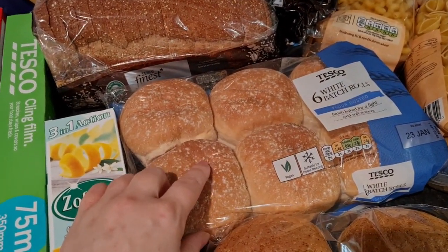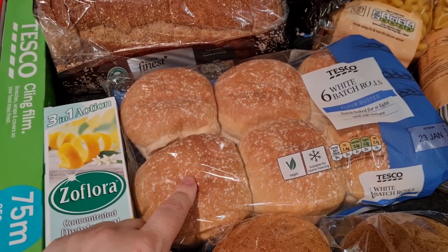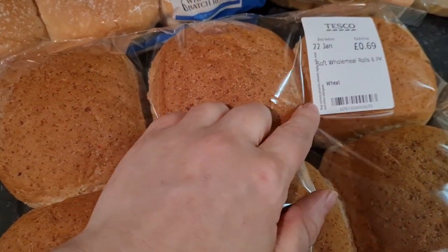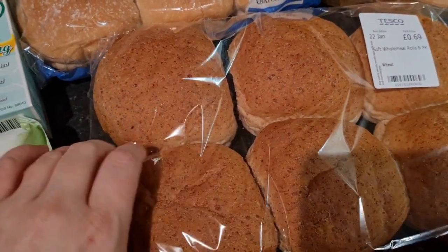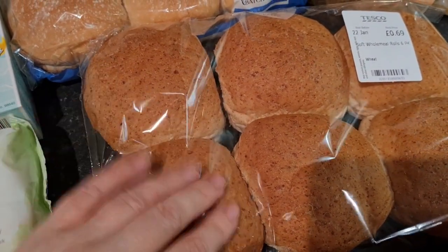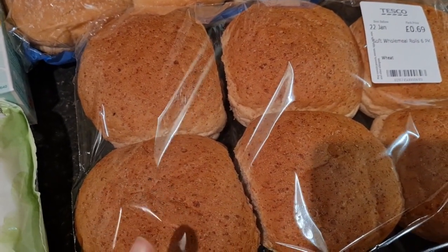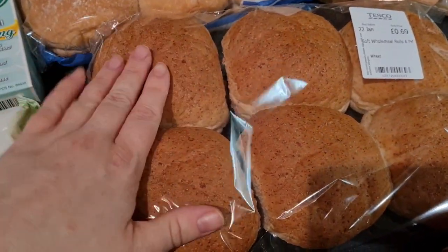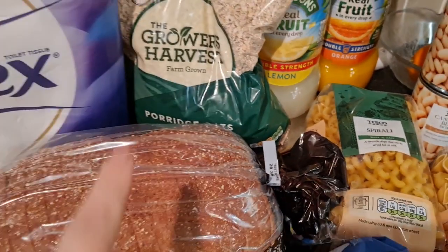Some white batch rolls for the children — they prefer white bread with their burgers and eat it better. I've got some burgers in the freezer and some brown rolls as well. I'm going to make some veggie burgers too. And some porridge oats — I've been having porridge nearly every day. They were only 75p.